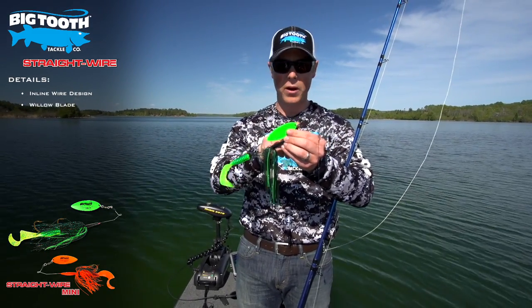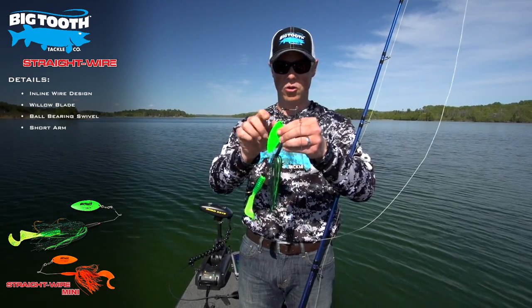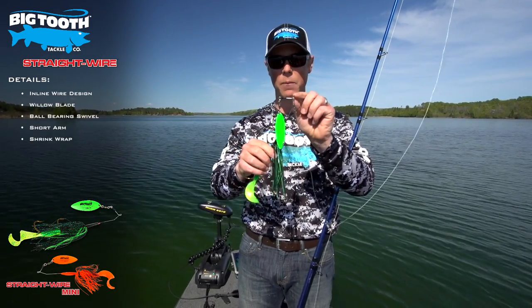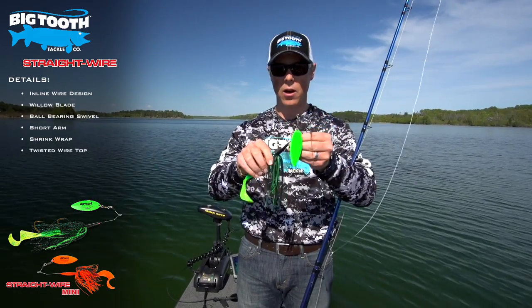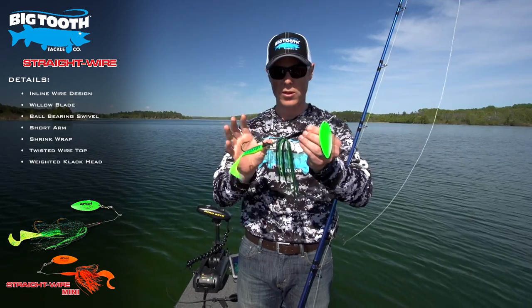A good blade, the best ball bearing swivel, a short arm, details like the shrink wrap on top, a twisted top — not a through top so it doesn't slide up and down — our famous clack head, and a weedless head so it deflects weeds.